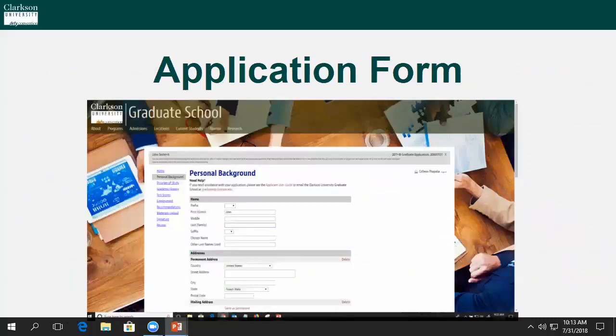Here's a quick snapshot of what to expect from the application form itself. As you can see, it's pretty self-explanatory and shouldn't cause you much grief. However, should any questions arise, always feel free to contact us for guidance at graduate@Clarkson.edu.